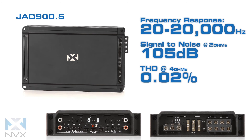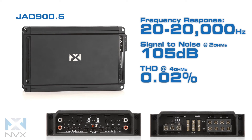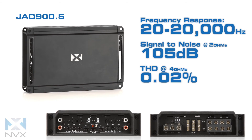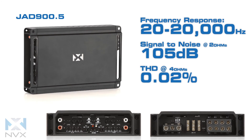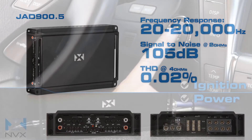The JAD 900.5 is one of the most advanced and best sounding amps available on the market. Its wide frequency response range and high damping factor provide excellent control over the speakers and subwoofers across the entire frequency spectrum. The impressive signal-to-noise ratio and extremely low THD provide a clean, noise-free signal for excellent sound quality.